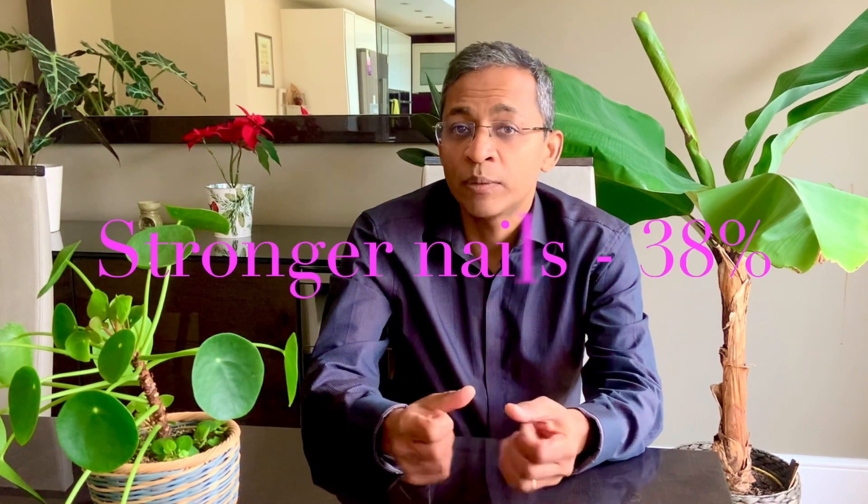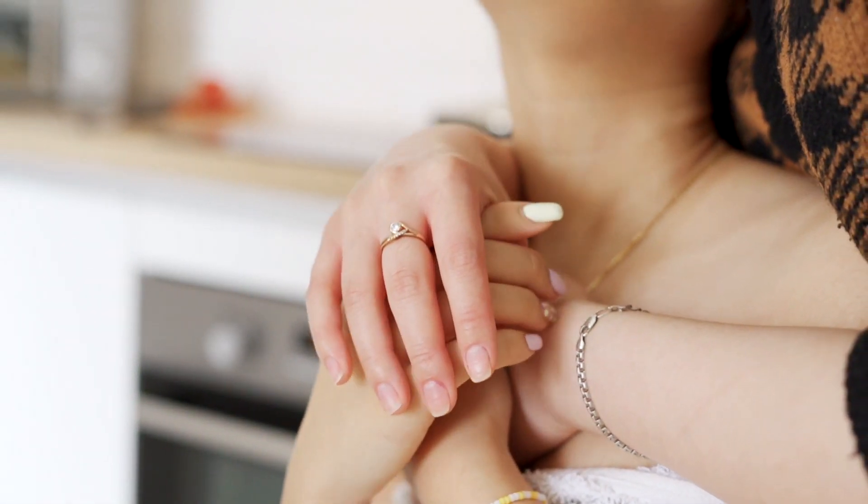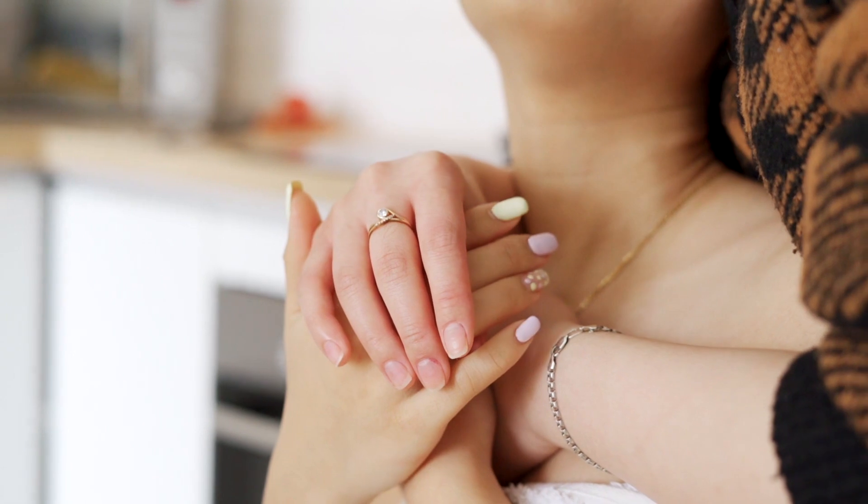After starting oral minoxidil, 53% reported their nails grew quicker, 38% reported that the nails became stronger, and 36% reported that their nails looked nicer. Those who reported an improvement were on a higher dose than those who did not see a difference in nail appearance. We can conclude that topical and oral minoxidil may be helpful in nail growth and results in stronger nails with possibly a better appearance. Minoxidil is a low-cost drug which can be a novel therapeutic strategy to increase nail growth in healthy patients and may also be useful in the treatment of a number of nail disorders.